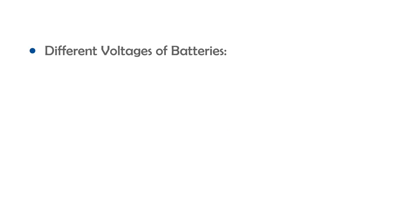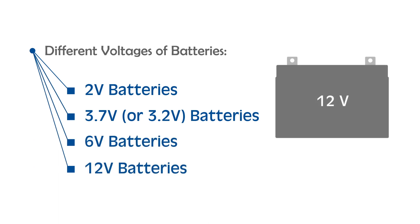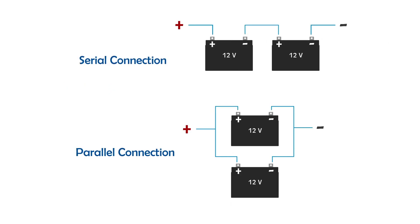Batteries come with different cell voltages — they might be 2 volts, 3.7 volts, 6 volts, 12 volts, and more. In order to fulfill the design requirements, batteries can be connected in series or parallel together.